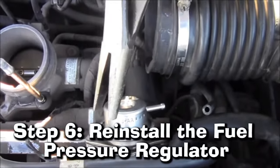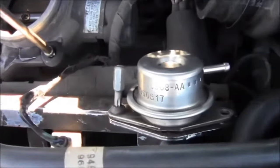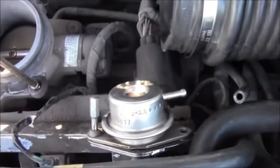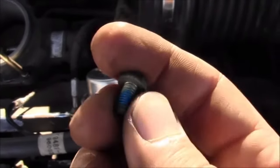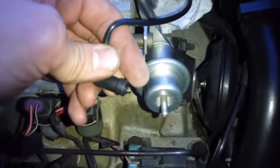Step 6: Reinstall the Fuel Pressure Regulator. Now that the fuel pressure regulator and fuel system have been cleaned, it's time to reinstall it. Start by placing it back onto the rail in its proper alignment and tightening it with a socket wrench, being careful not to over-tighten. Connect the vacuum hose back to the regulator, ensuring a secure attachment.